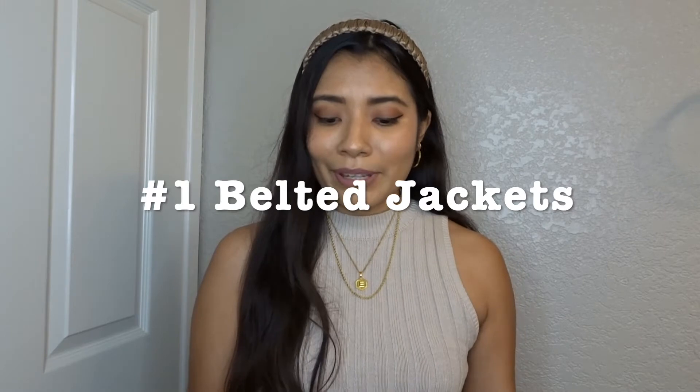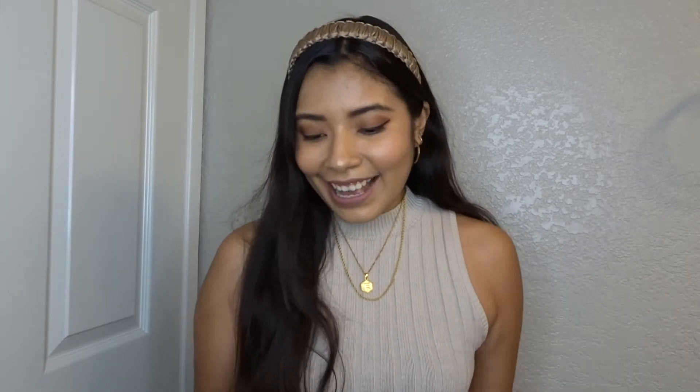Trend number one is belted jackets or blazers. Belting a blazer is something I've seen a lot on Pinterest and it's an easy trend to follow — you just throw a belt over a blazer or anything you have. I've attached three images: a plaid blazer, a gray blazer, and a camo blazer. They're all really cute outfits, and it also cinches your waist really nicely.